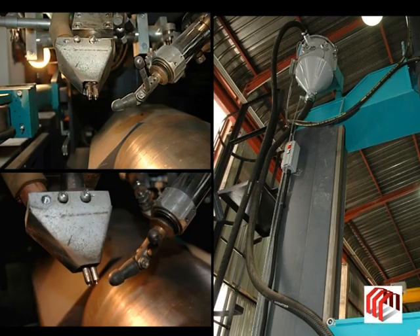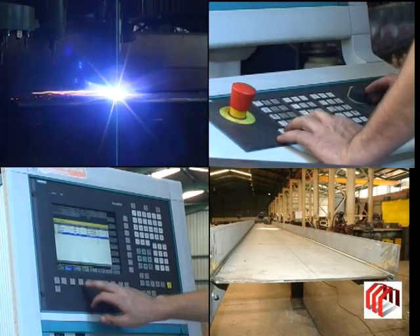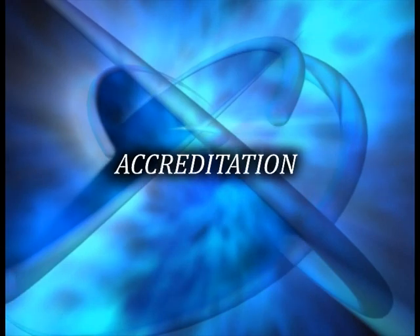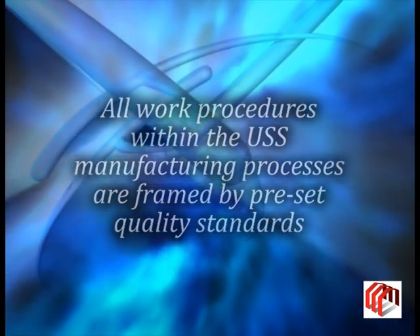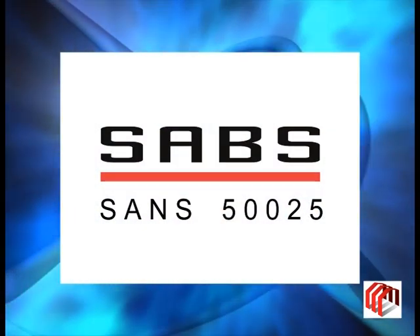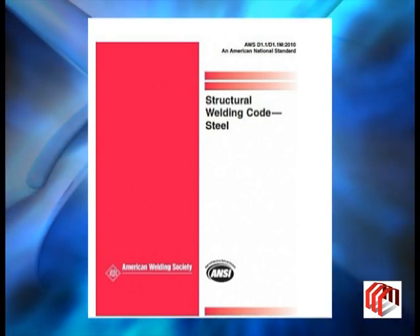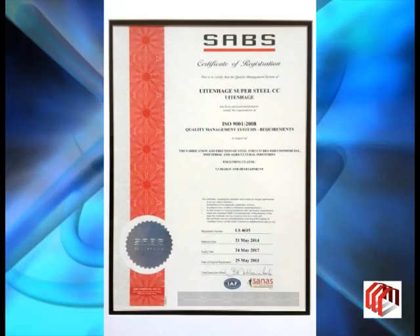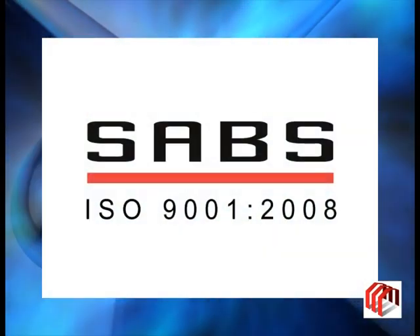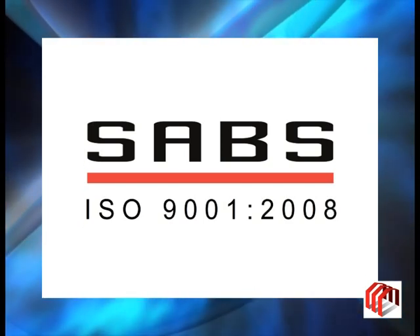USS continually strives to introduce the latest technology available within the structural steel industry. This philosophy creates efficiency and effectiveness regarding delivery times as well as consistently meeting the agreed quality standards. All work procedures within the USS manufacturing processes are framed by pre-set quality standards including SANS 50025 associated with structural steel materials, AWS D1.1 2010 which guides all welding applications and inspections, and SANS 10162-1 2011. Uitenhage Supersteel is the only structural steel manufacturing facility in the Eastern Cape that is ISO 9001:2008 compliant and has been since 2010.